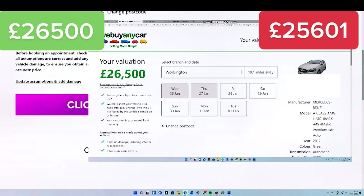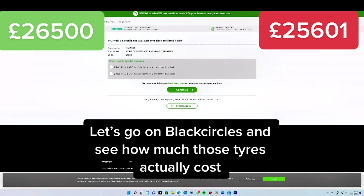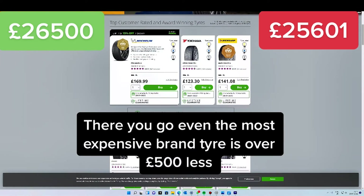£899 off. Let's go on Black Circles and see how much those tyres actually cost. There you go — even the most expensive brand tyre is over £500 less than the deduction.